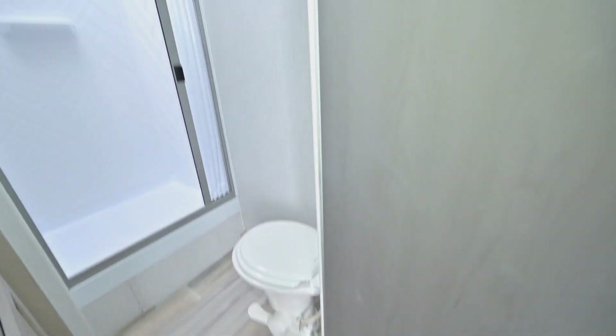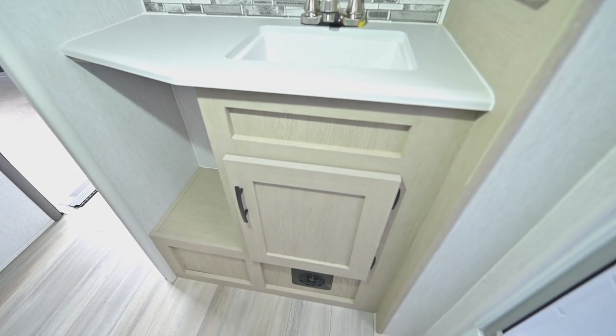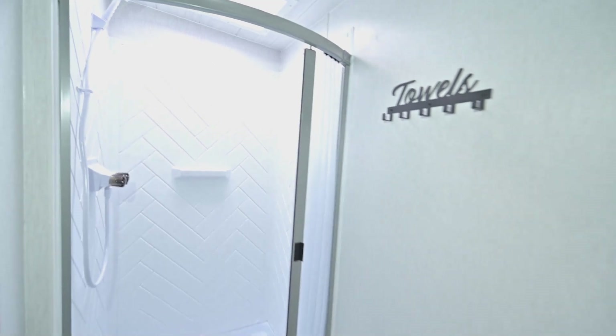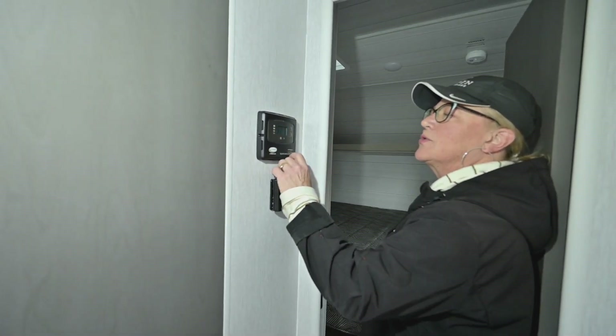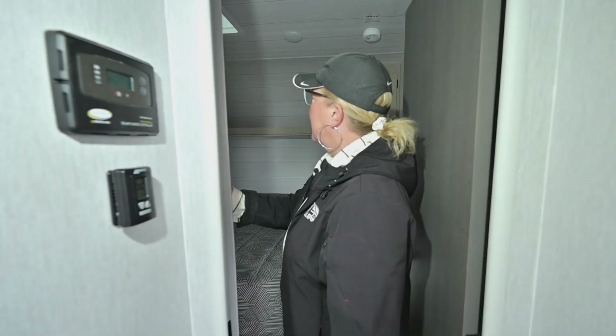Coming toward the bathroom, you can see the cool backsplash, a mirror — and I think there's some space behind that mirror — plus storage under the sink and a pretty darn nice big shower. Back here you'll also find Go Power, which is the name of the company, along with your solar charge controller for your heat and air.